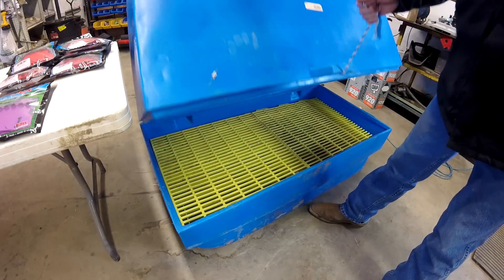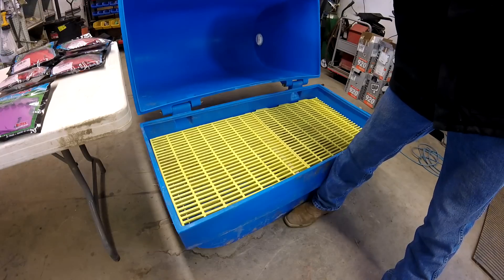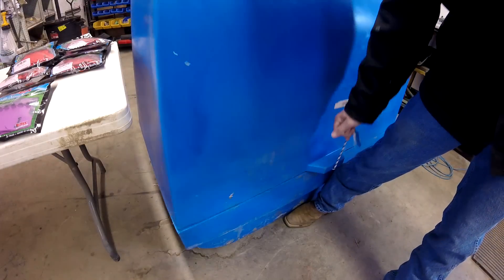This is the calf warmer. It's the first time I've ever sat in it, and I have to say it's not very comfortable. But over the years it's saved a lot of calves' lives.